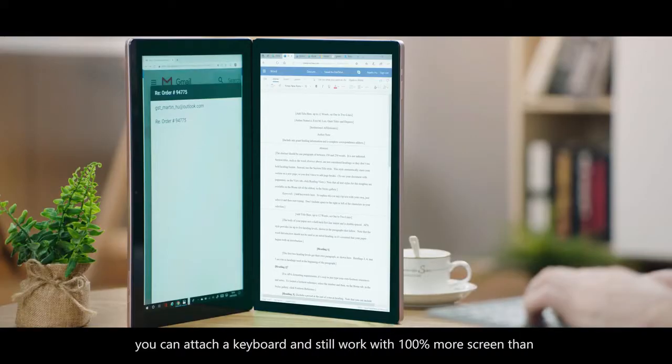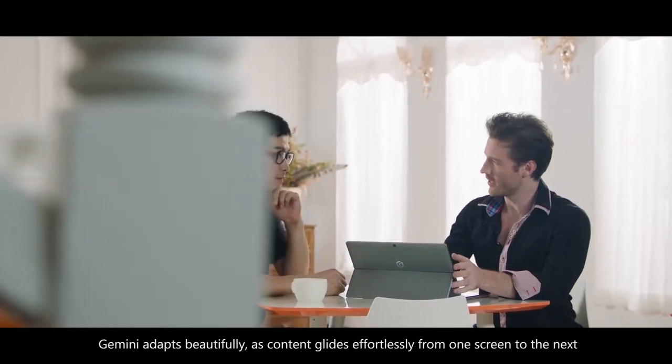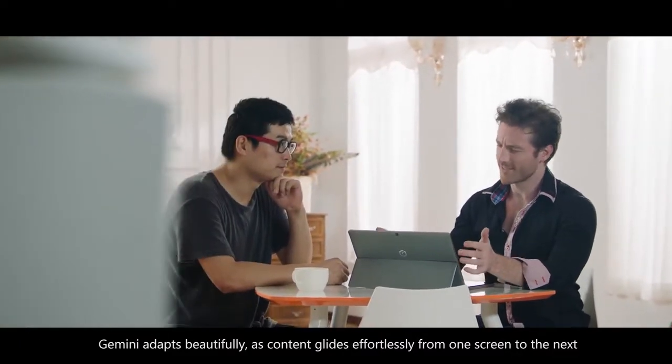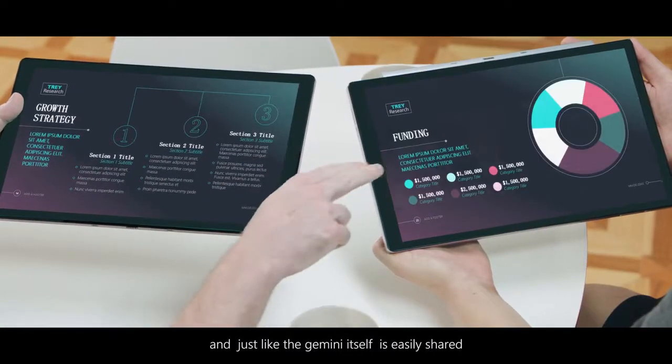If you prefer it, you can attach a keyboard and still work with 100% more screen than any other standard laptop. Gemini adapts beautifully as content glides effortlessly from one screen to the next. And just like the Gemini itself, it is easily shared.